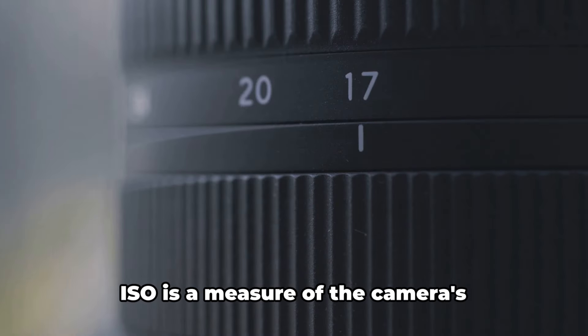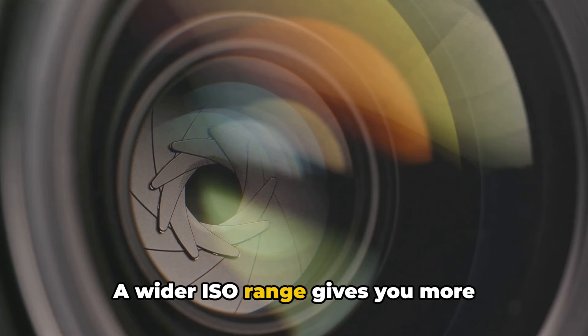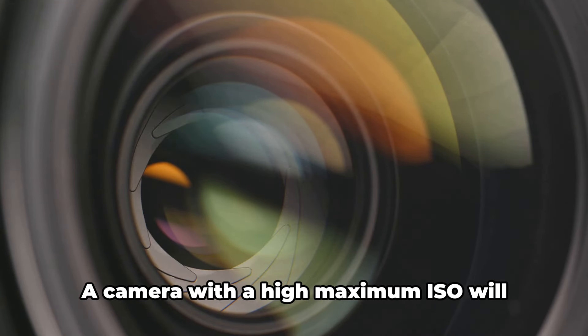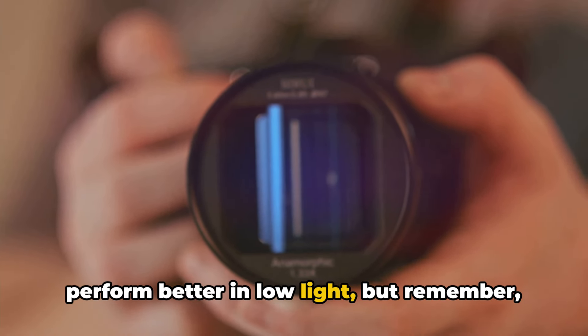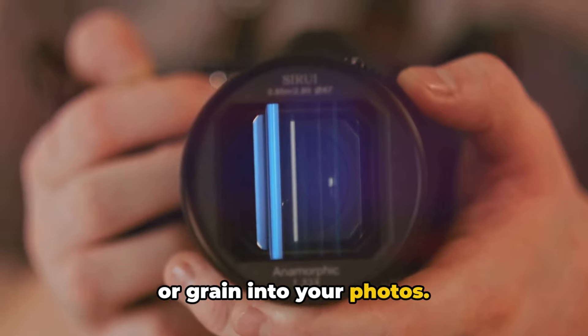Then there's ISO range. ISO is a measure of the camera's sensitivity to light. A wider ISO range gives you more flexibility to adjust your settings in different lighting conditions. A camera with a high maximum ISO will perform better in low light. But remember, higher ISOs can also introduce more noise or grain into your photos.